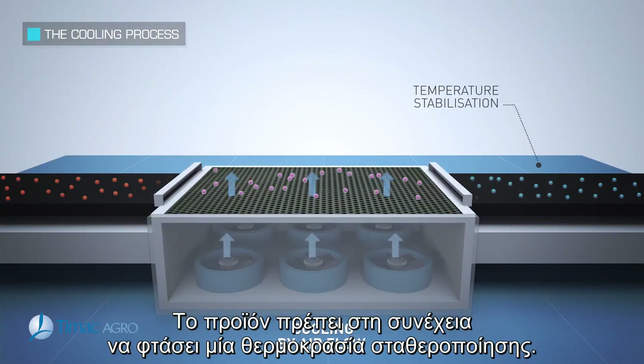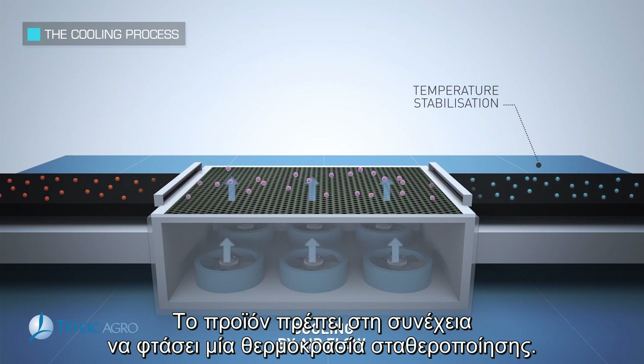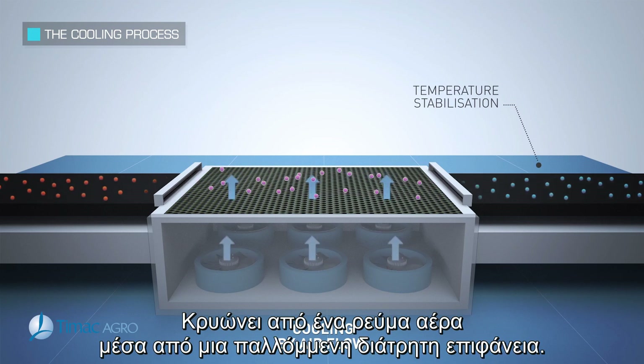Cooling. The pellets must then reach a stabilization temperature. They are cooled by an airflow on a perforated table.